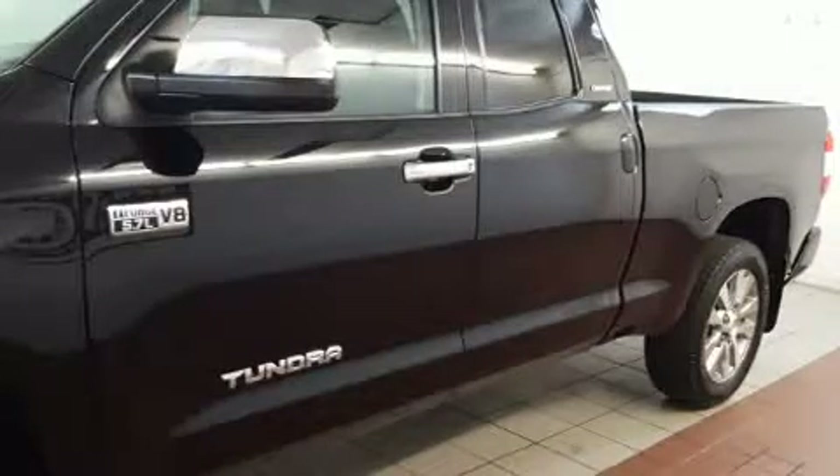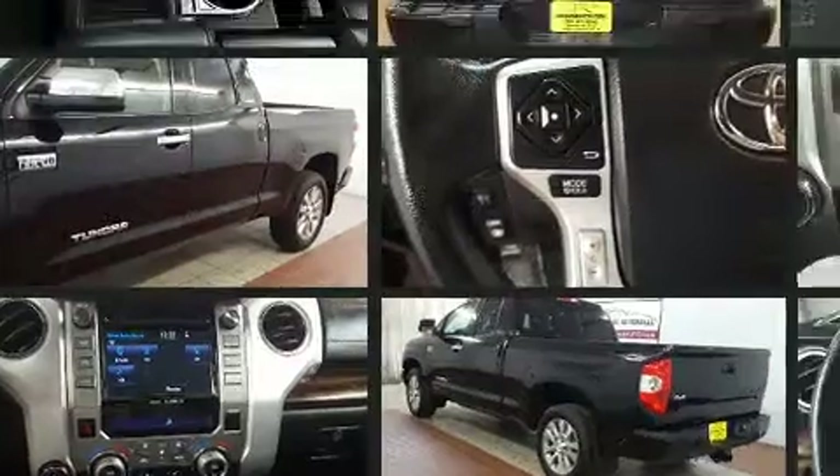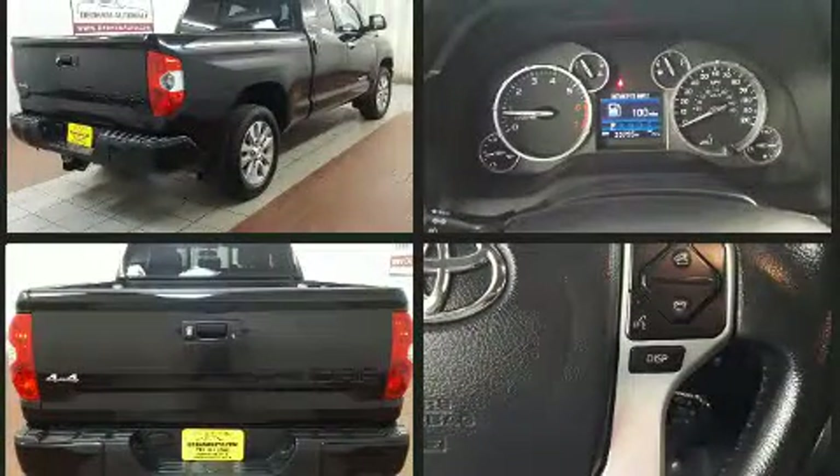The 2015 Toyota Tundra. Under the hood, you'll find an eight-cylinder engine with more than 350 horsepower, providing a smooth and predictable driving experience. Four-wheel drive allows you to go places you've only imagined.